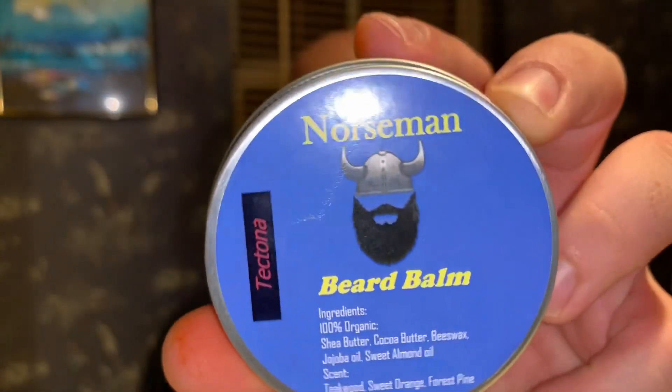Today we're talking about a brand spanking new company — Norseman Beard Co. The owner Terry is a super nice guy. I met him through one of my subscribers, Jeremy, who introduced us. Terry wanted me to try his products, so he sent me out two items: one oil and one balm — a combo in the scent 'Tectana.'